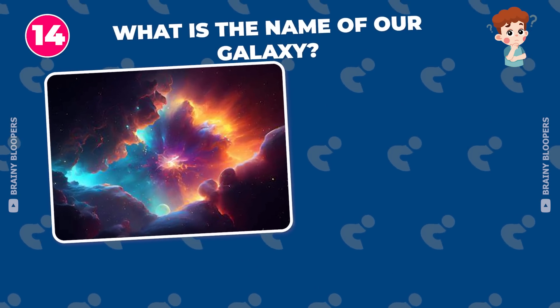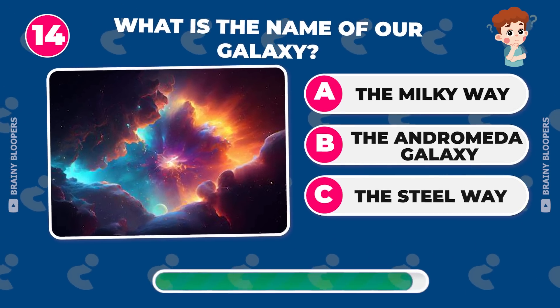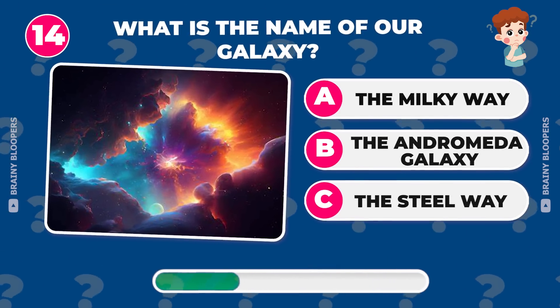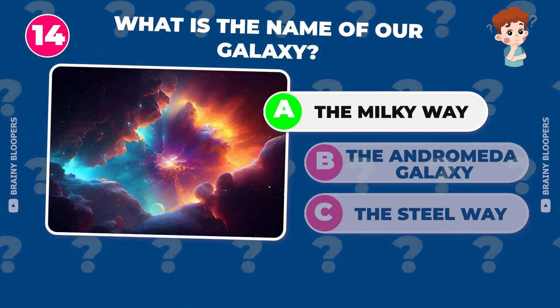What is the name of our galaxy? The Milky Way, the Andromeda Galaxy, or the Steel Way? The Milky Way, the Milky Way.